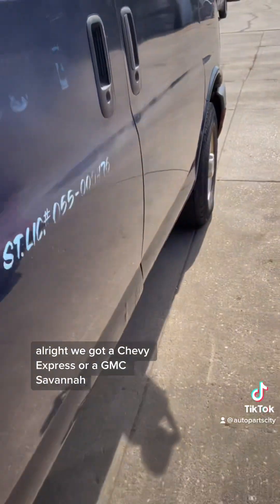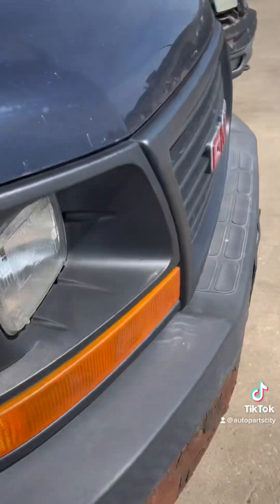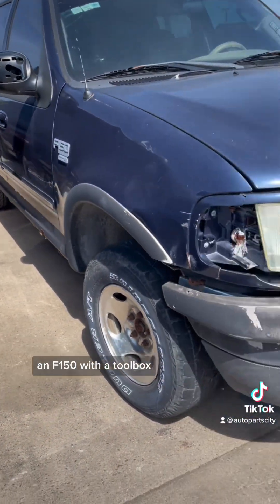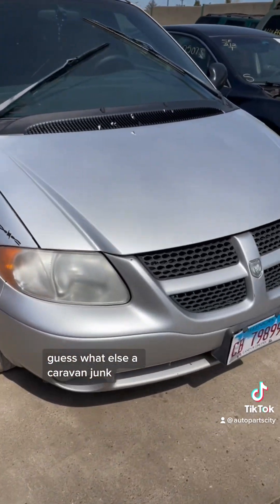Alright, we got a Chevy Express or a GMC Savannah van. Going to open the door but there's no handle. An F-150 with a toolbox — this thing's junk. A Caravan — junk. Guess what else? Another Caravan — junk.